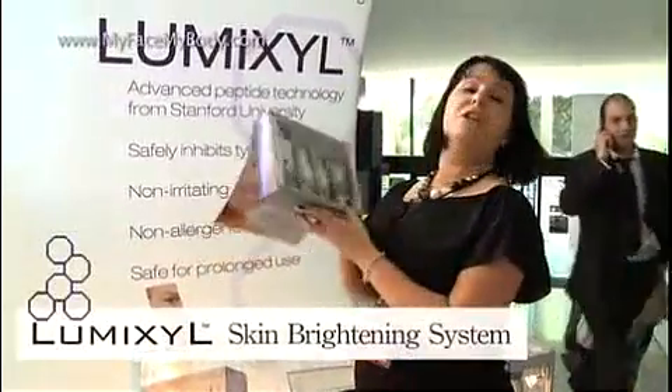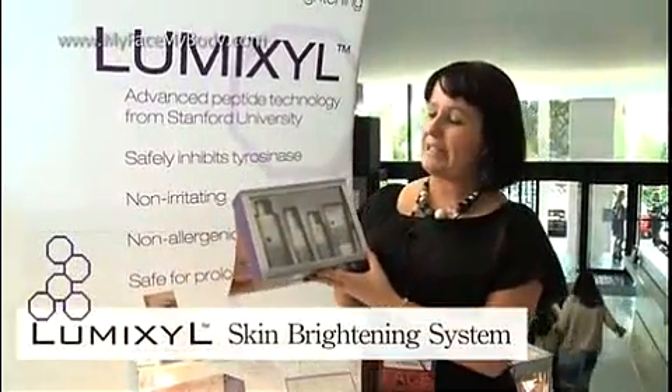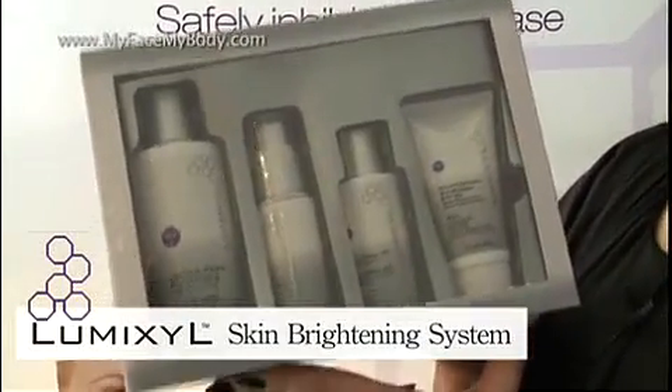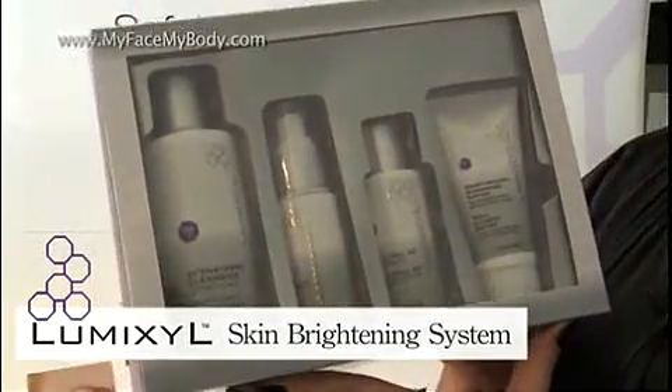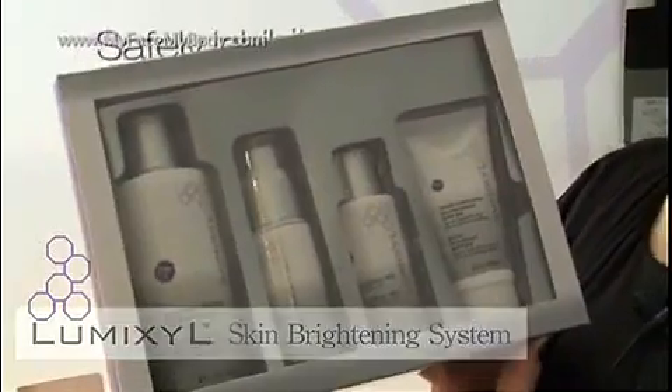However, this product, Lumixol, is a new skin brightening system. It uses four steps, and it's been shown in clinical trials to be just as effective as prescription products. However, it's non-toxic, so it's totally safe to use, even if you're breastfeeding.